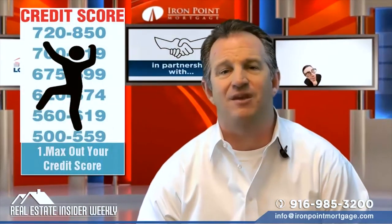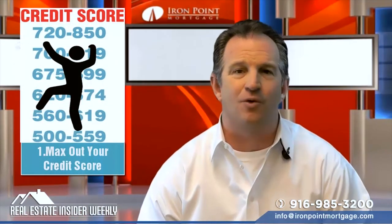Number one: max out your credit score. Do everything possible to get as high a score as it can be.